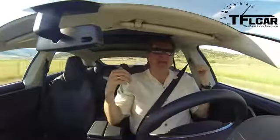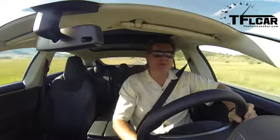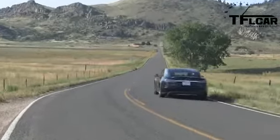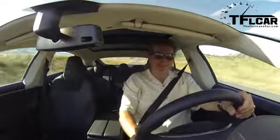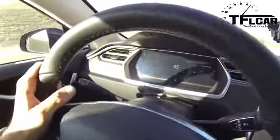Instant, immediate, and fantastic torque. Acceleration is all about torque — it's not about horsepower. Top speed is about horsepower; torque is what gives you that bang in your chest, puts a smile on your face, and this car — especially doing that — is just a hoot to drive.